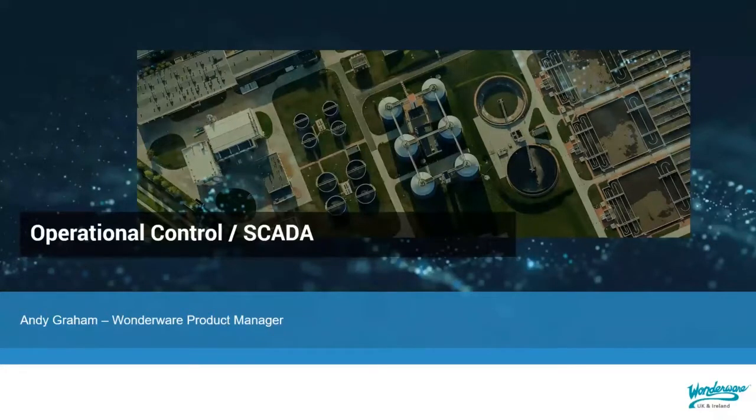Hi everyone, and welcome to our webinar around SCADA or operational control. What we're going to be doing today is going into a brief overview about why Wonderware are the leading suppliers of our types of software, and we're going to go into some of the fundamentals around why you would need a SCADA solution and how Wonderware can help with those types of solutions.